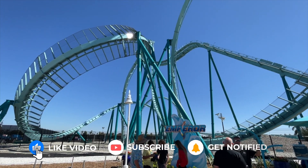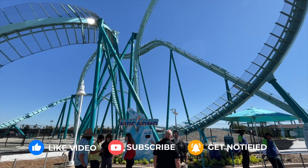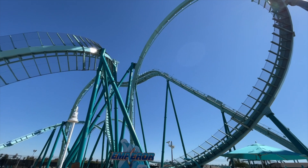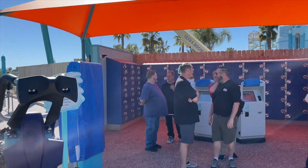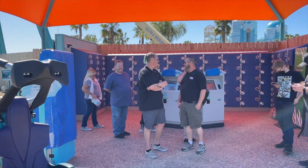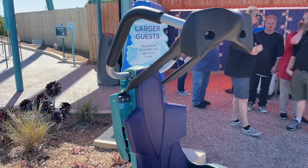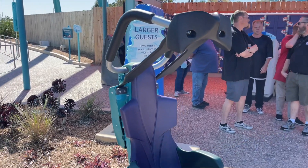We are officially into the media preview area, waiting here for our turn to ride Emperor. Looks super awesome, especially from up close here. Right off to the right we do have a locker storage area. It's going to be like Electric Eel where they want you to put all your stuff in lockers, but here is a sample ride vehicle so you can test it out if you are a larger guest.